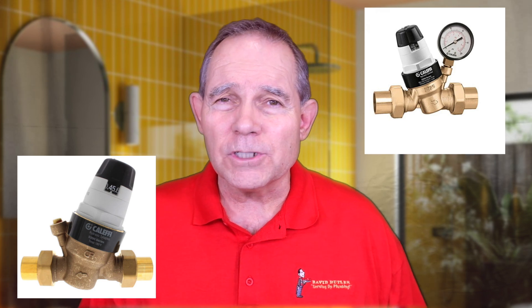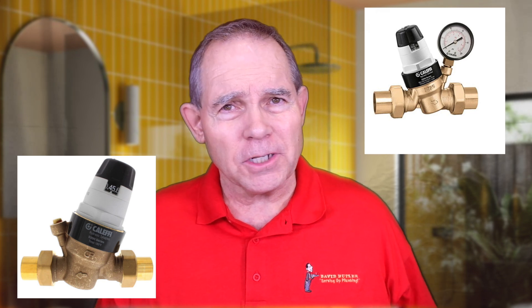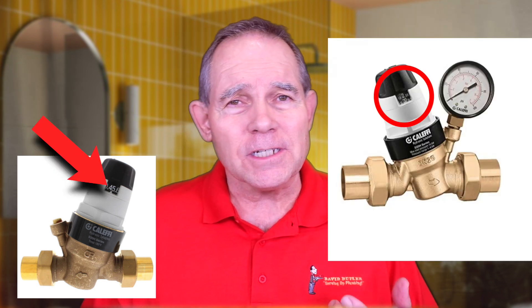The reason we use Calefi is it's very easy to adjust — even a homeowner can do it themselves if they wanted to. Some PRVs, you can't tell what pressure you've adjusted it to without actually having a pressure gauge on your faucet. Others, as you can see with the Calefi, you can actually dial it in to an exact pressure and it's usually very close to that pressure. Along with different manufacturers, there are also a lot of different ways you can install a PRV. They can be installed inside the house if your water shutoff is in the house, in the ground at the front of the house, or at the meter, which some cities require.